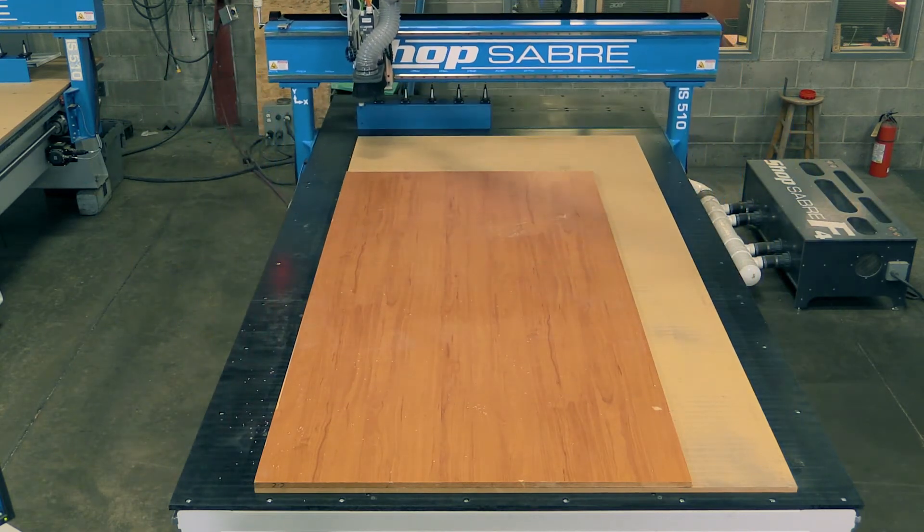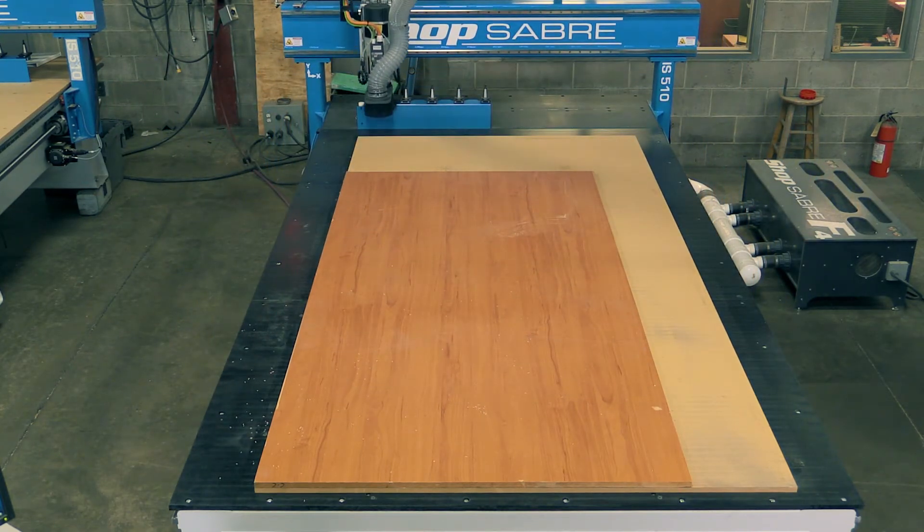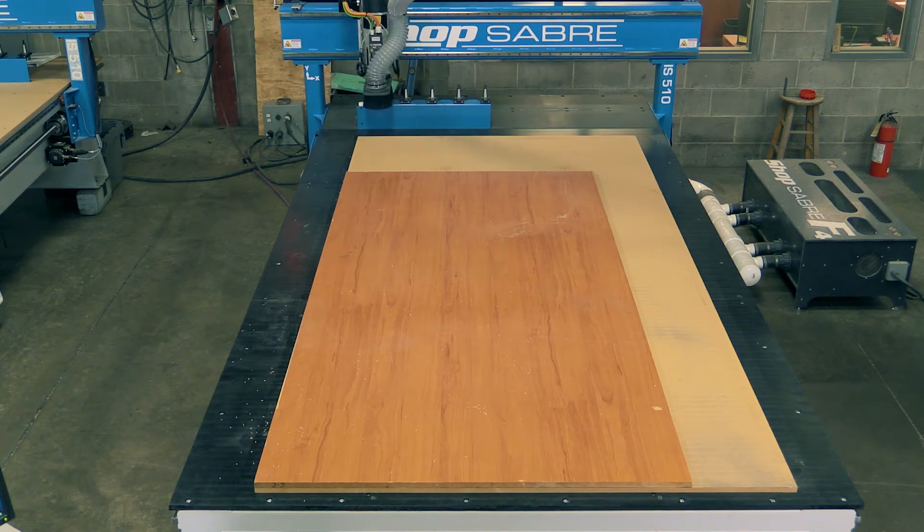Watch how quick the tool change time is. That's because of our z-axis technology and also because of our overall motion control system on these machines.